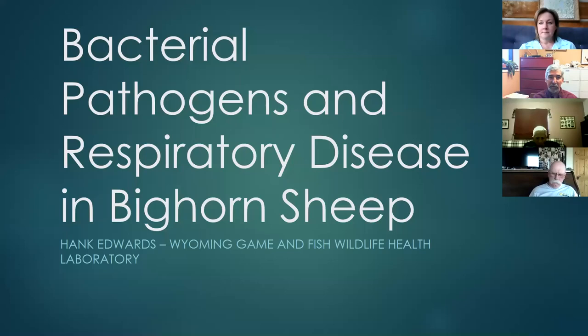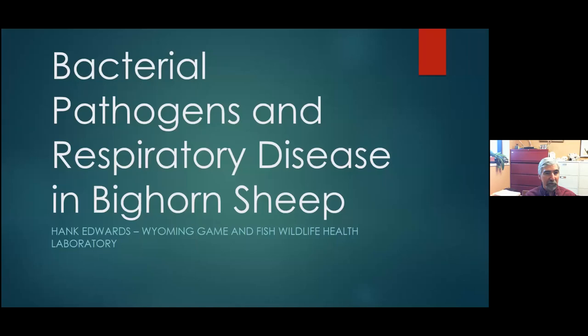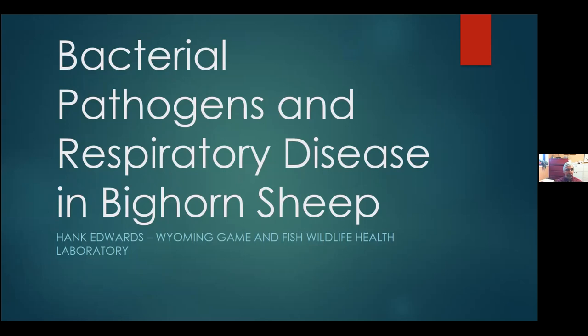I tried to keep it as general as I could because I know the bugs are kind of confusing to people. Names are difficult to spell and pronounce. So I've tried to keep it fairly general, but nonetheless we're going to get into the weeds a bit. I hope you're not eating dinner because I have some really cool gross photos of pneumonia, so be prepared.